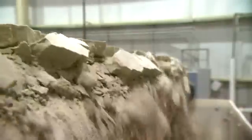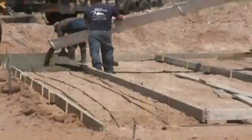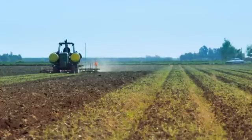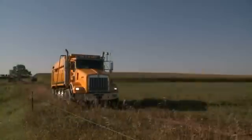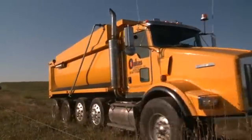Gypsum has many commercial uses. It's used to make the wallboard in our houses. It's used in cement — it increases the time for concrete to set. And it has been used in agriculture for thousands of years. In the past, using Gypsum in farming wasn't practical in this part of the country. The product had to be trucked in from other states, and that made it cost prohibitive.